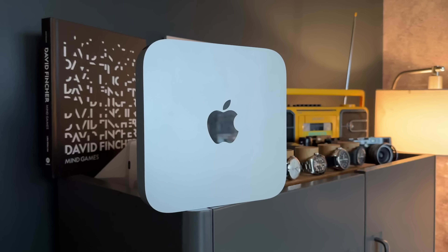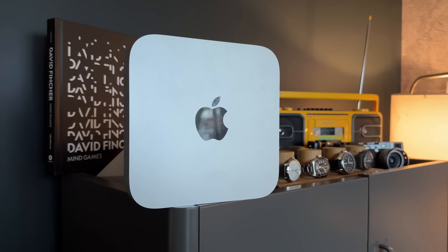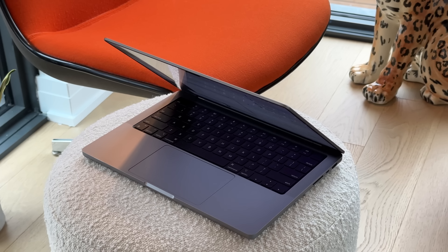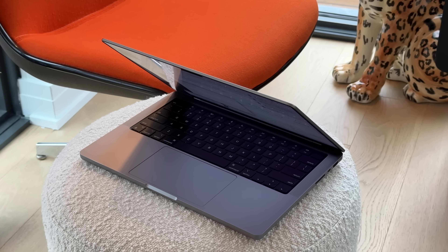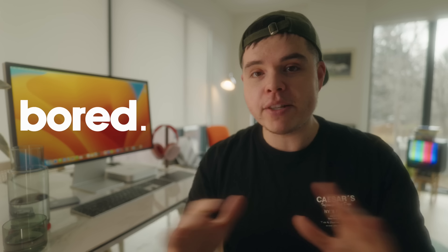I gotta be honest, ever since the original M1 came out — my first M1 machine was the M1 Mac Mini with 16 gigs of RAM, pretty much base model everything except for that 16 gigs of RAM — every single M chip upgrade or improvement that's come out up until today has honestly been really boring to me. And that includes even the M1 MacBook Pros.